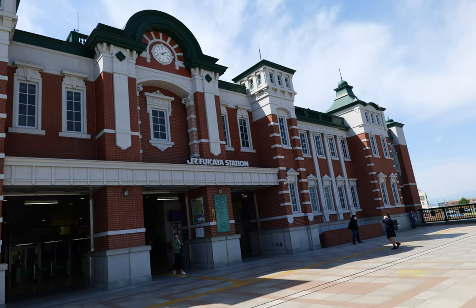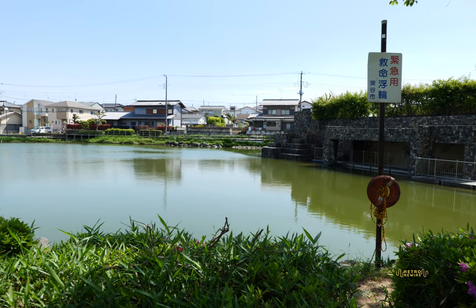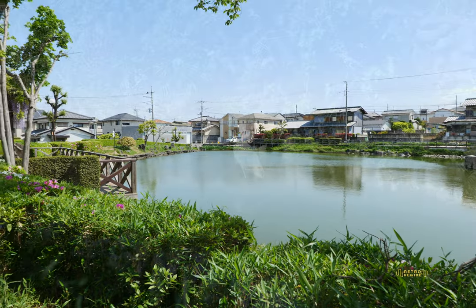Welcome back to Retro Rewire. My name is JJ. Here we are at JR Fukaya Station in Saitama, Japan. It is lovely and quaint looking, definitely one of the nicer ones that I've seen. Next to the station, we have this beautiful park with the pond, a little bit of wildlife here, and we're going to be checking some of it out.